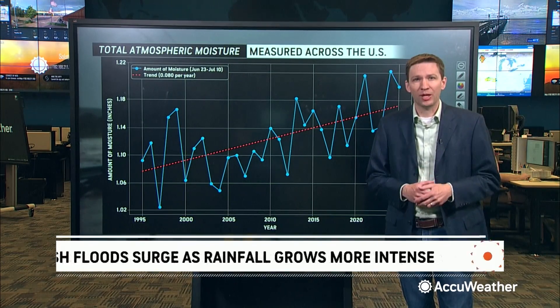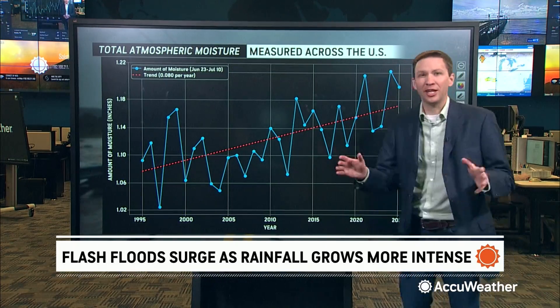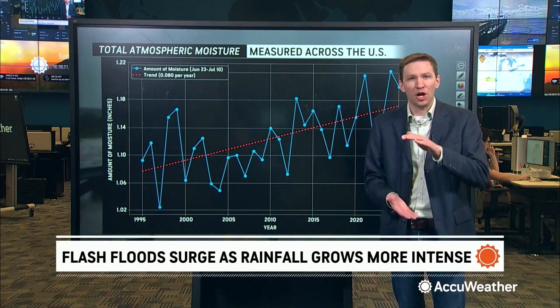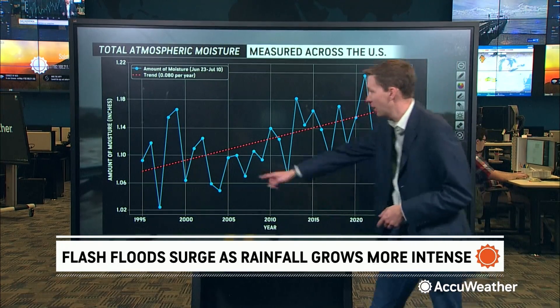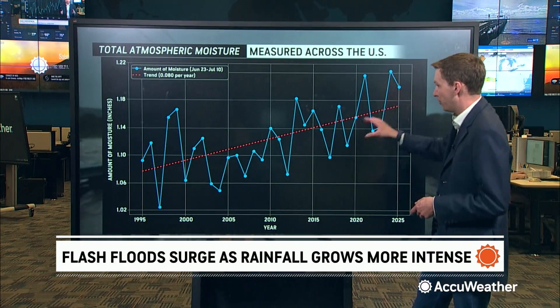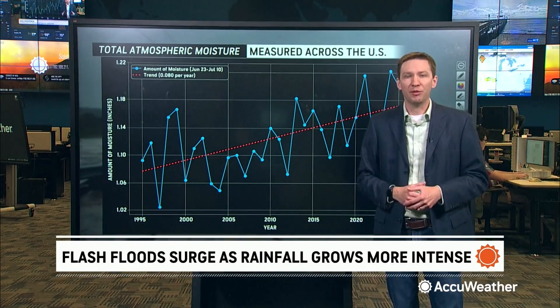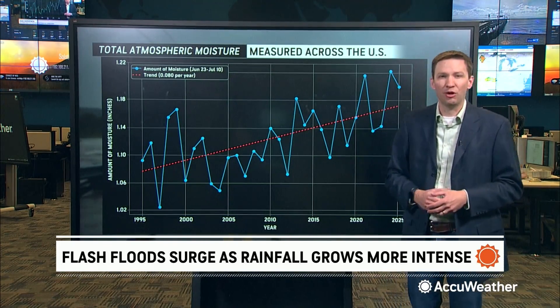What we did here at AccuWeather is we took a look at a specific data set over the last 30 years, plotted behind me, taking a look at what's called the total column water vapor, which is the amount of moisture in a column of air. We looked at that across the entire United States, and you can see that clear trend over the last 30 years — that increased trend since 1995 or so to 2025. And more moisture in the air means there's more opportunity for extreme rainfall events when rain does fall.